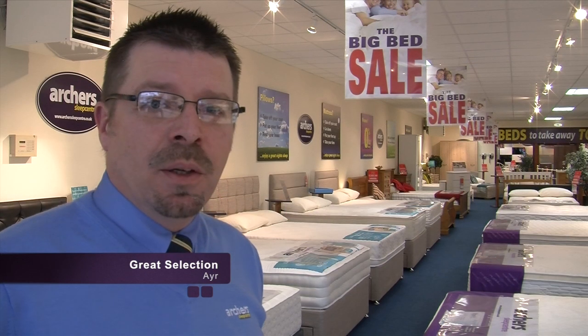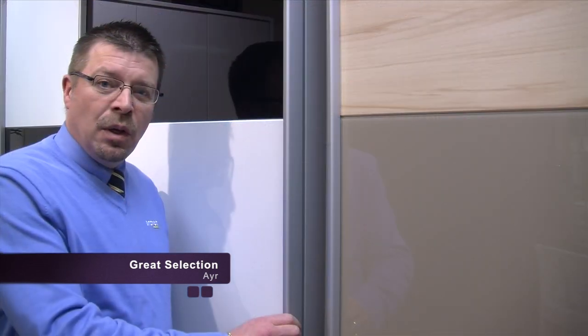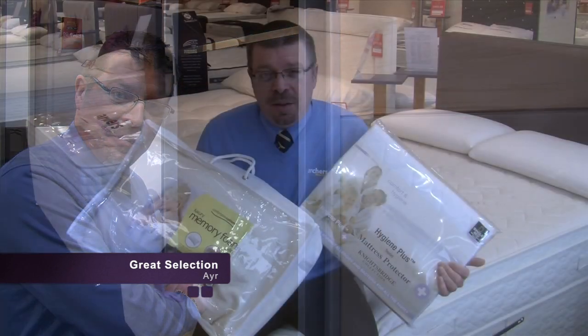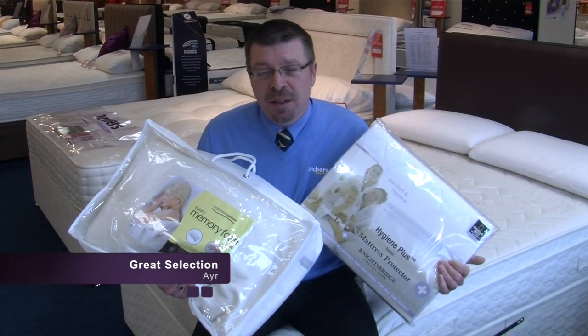In store you will find a selection of high quality bedroom furniture. You'll see a massive selection of quality divan beds. You'll find an impressive selection of quality wardrobes. We also offer a massive selection of mattress protectors and pillows.